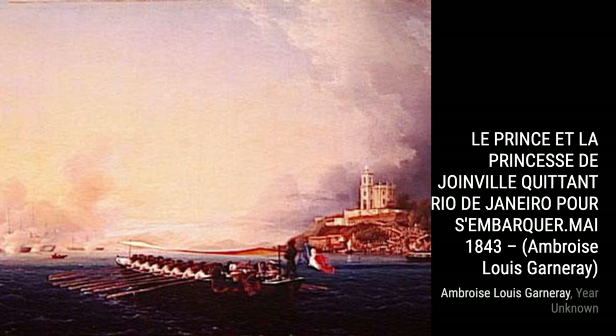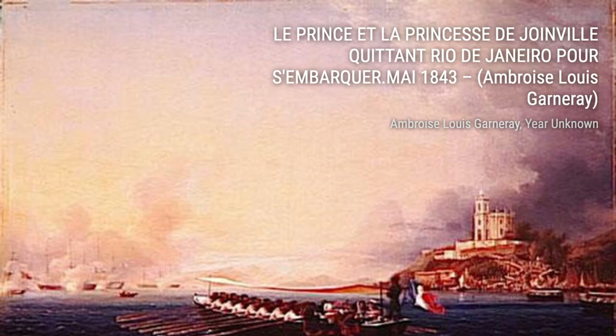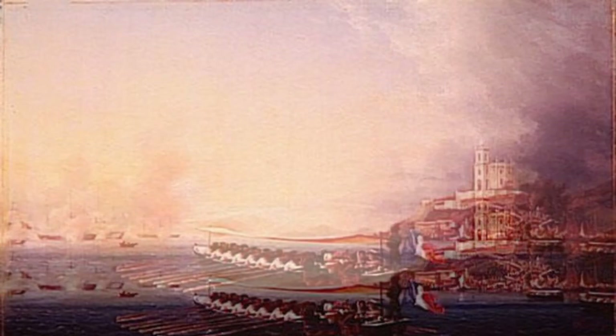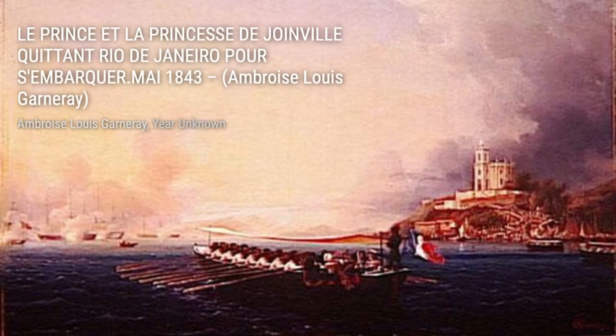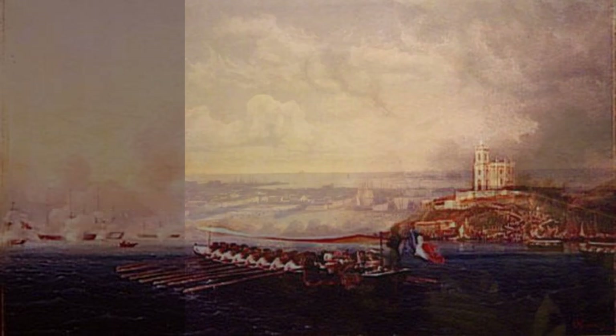Moving on, we have Sherberg took the rule mountain. Garnieres' painting showcases the victorious moment when Sherberg conquered the rule mountain, filled with action and triumph. Next, we have Shad Fishing. Garnieres' attention to detail shines through as he depicts the fishermen engaged in their daily task, creating a sense of tranquility and harmony.